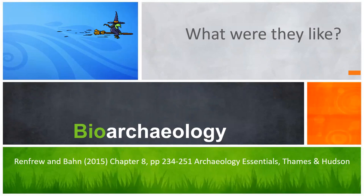Hello, everyone. I'm Brian Weigel, and in this video we will be reviewing Renfro and Vaughn's Chapter 8, 'What Were They Like?' in the text Archaeology Essentials. This is a review of bioarchaeology.